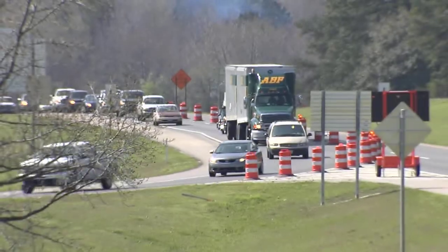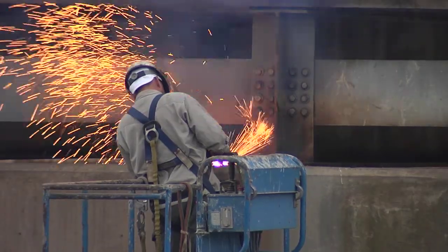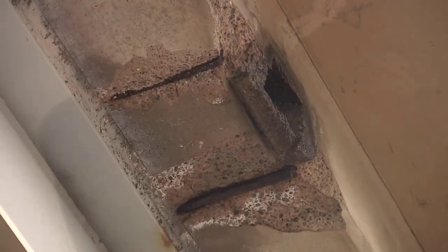The replacement process normally requires traffic detours and months or even years of construction. Like many bridges across the country, the Well Road overpass in Louisiana was starting to deteriorate.